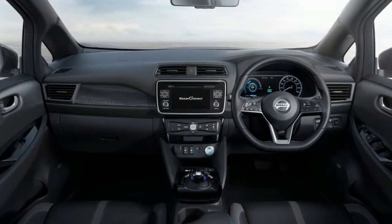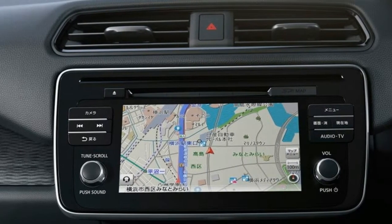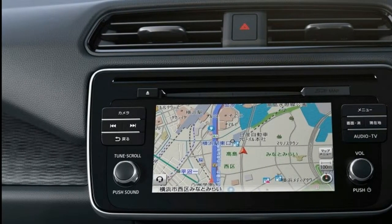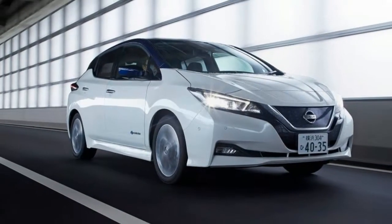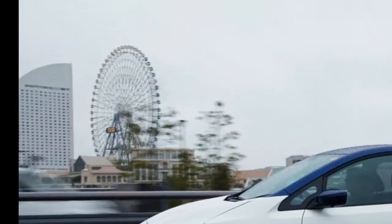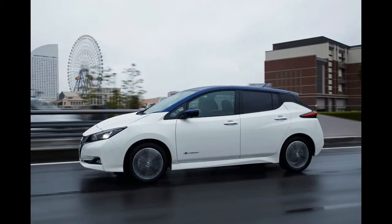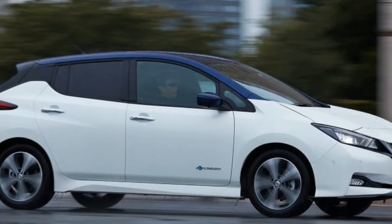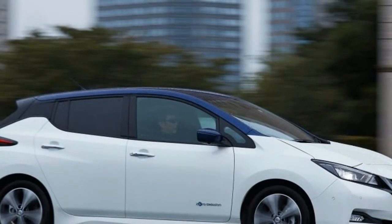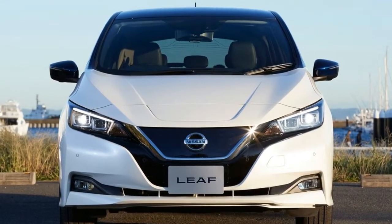Nissan doesn't quote 0-60 mph or top speed figures for this new Leaf just yet, but an engineer suggests it'll get to 60 in the mid to high 8 second range — call it 0-62 mph in nine seconds. That's a good couple of seconds quicker than its predecessor, and naturally it'll do that time and time again, in near total silence, save for the wind and road noise that begins to pipe up around 50 miles per hour.